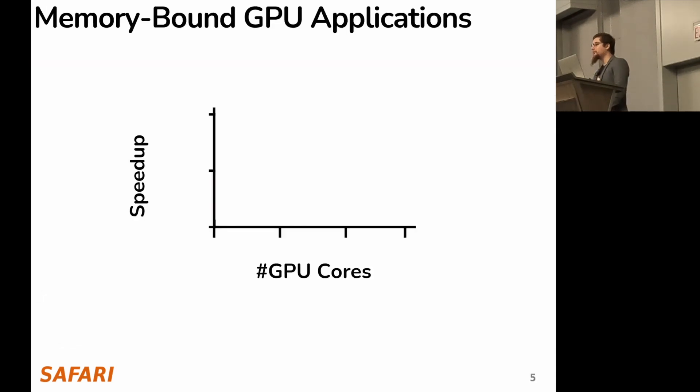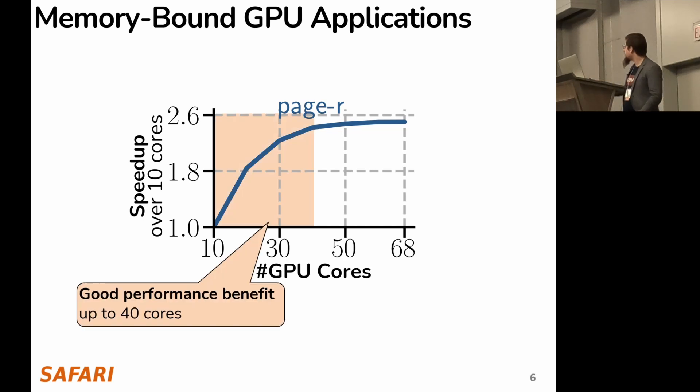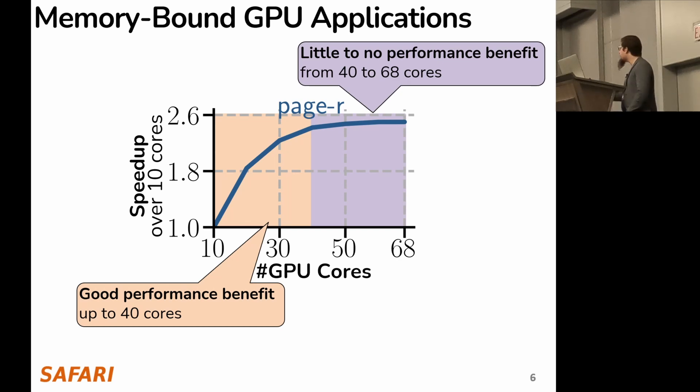To motivate our work, we study memory-bound GPU applications. On the y-axis we plot speedup, on the x-axis the number of GPU cores. If we study an application like PageRank, which is memory-bound, we observe good performance benefits for the first 40 cores, and then little to no performance benefit from the remaining cores.